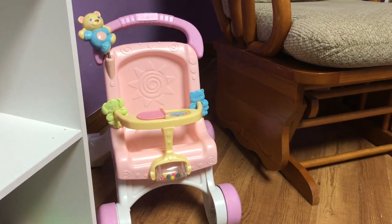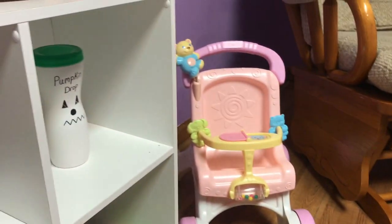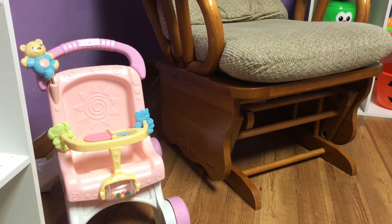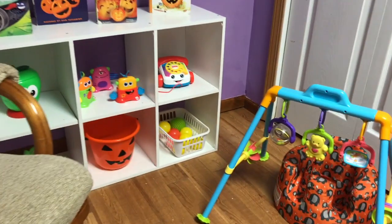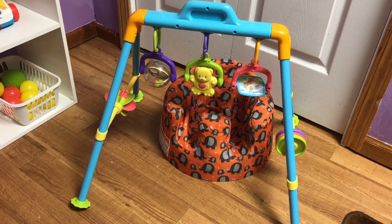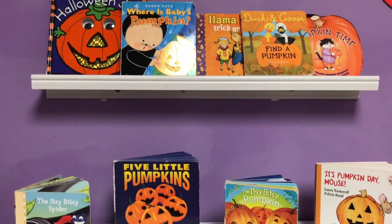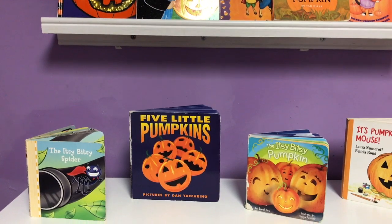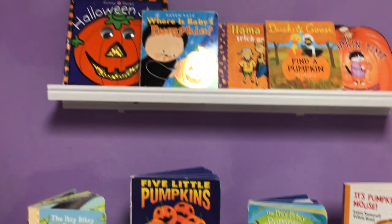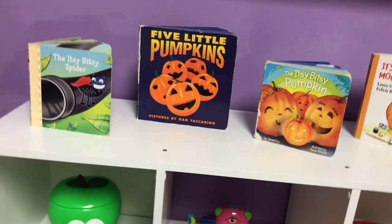I have our walker out because I have two that are recently starting to toddle around, starting to let go of our shelves and tables. I think by the end of this month they should be walking — so that's been exciting. I have a younger little guy that is just starting to sit in the bumbo, so I pulled out this little toy to put in front of him to play with. And here's our second shelf — I have our board books up here. The kids' favorite board books this month have been Five Little Pumpkins and The Itsy Bitsy Pumpkin. These books they can pull down and read on their own.